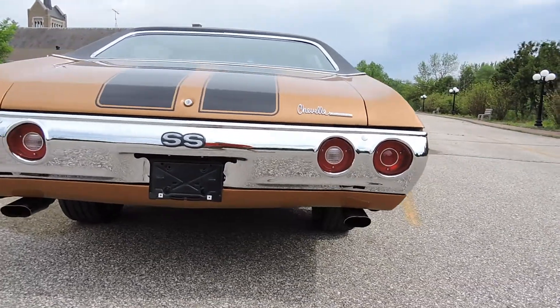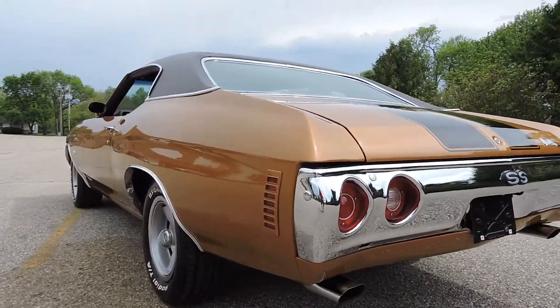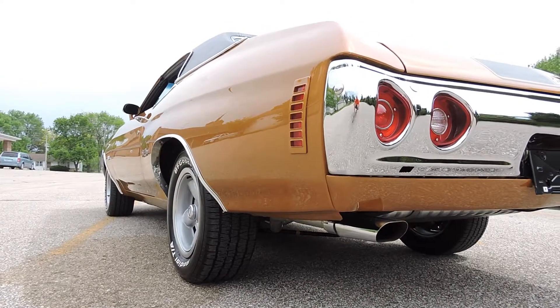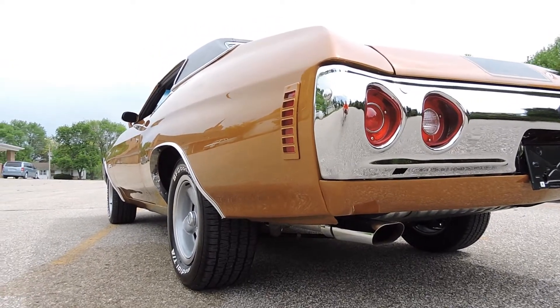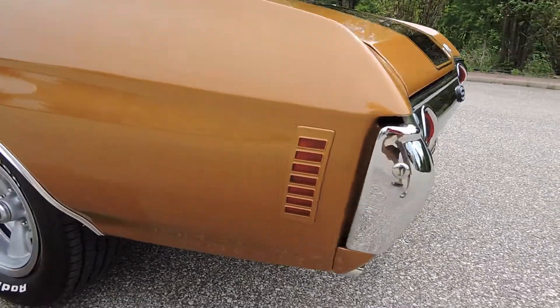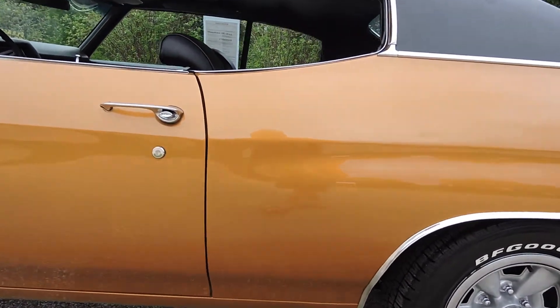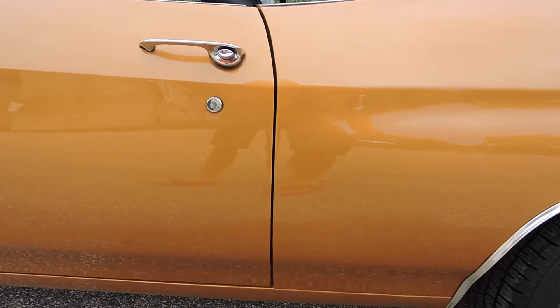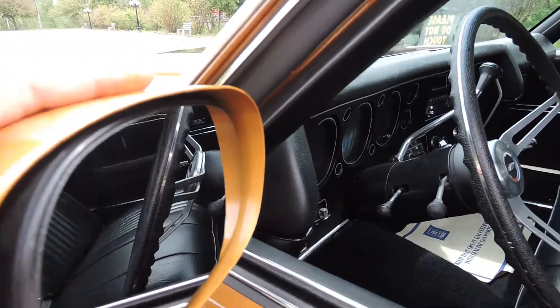Motor and transmission — everything's numbers matching, and everything was completely rebuilt on the car. The 12-bolt posi is all redone. There just ain't nothing that doesn't work on it except for the air conditioning, which will probably need to be recharged. The paint is laser straight and perfect. Door gap is excellent on the driver's side, new door handles, gap's perfect up front. It has a single sport mirror, painted — the paint is just flawless.